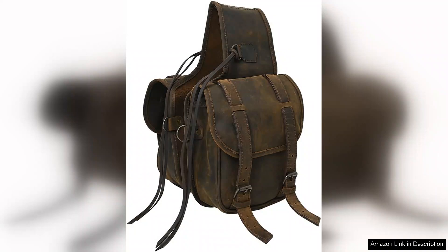While the price point is slightly on the higher side, the quality and craftsmanship justify the investment. This saddlebag represents a perfect blend of form and function, making it a worthwhile addition to any rider's gear.